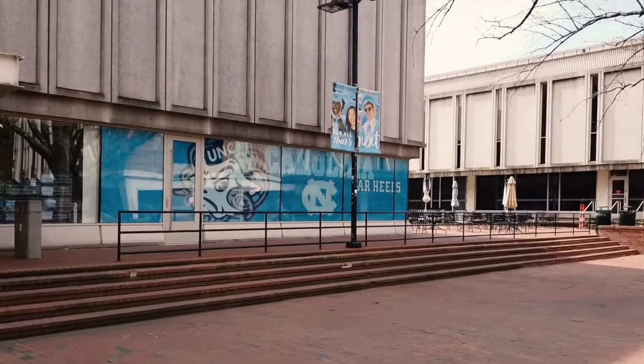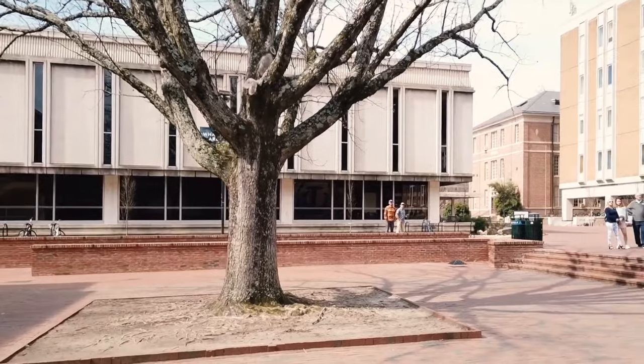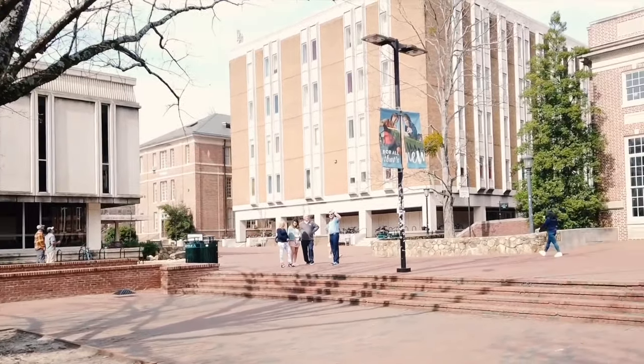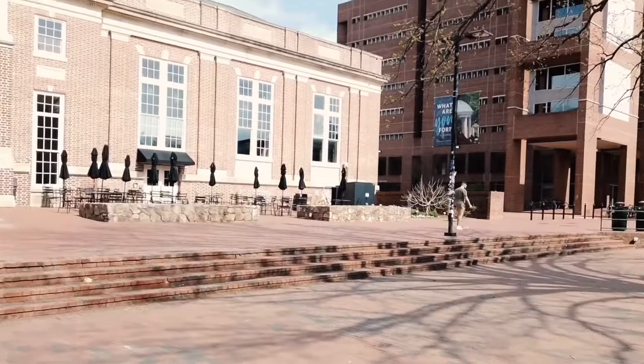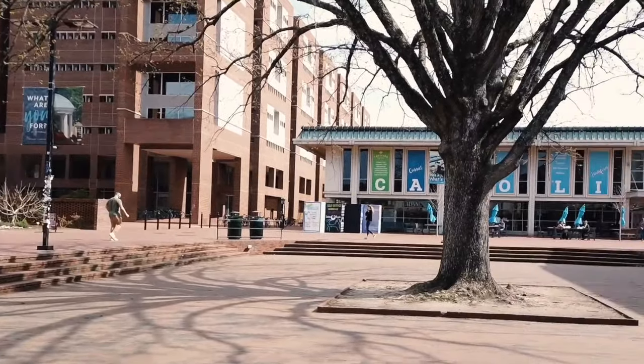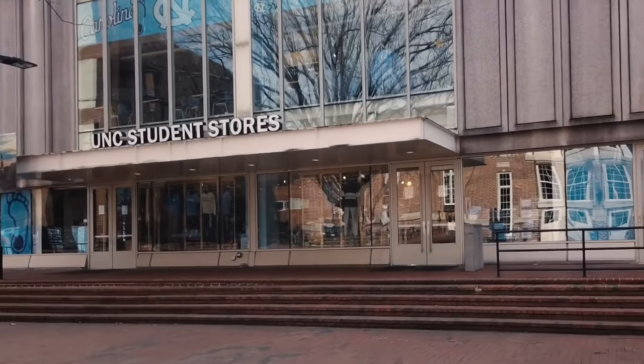This is the Pit, which is known as the heart of campus. Surrounding the Pit are our student stores, two libraries, one of our dining halls, and the student union. It is said if you stay in the Pit for a whole 24 hours, you will see every student at UNC. Different groups will also perform and advertise, making it one of the most active areas on campus.